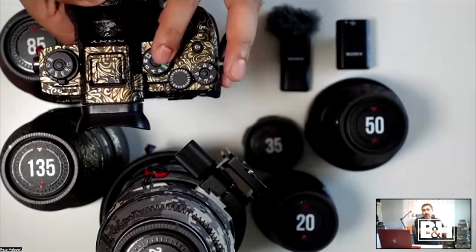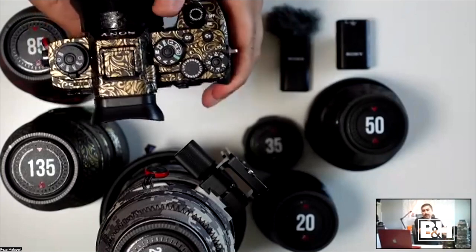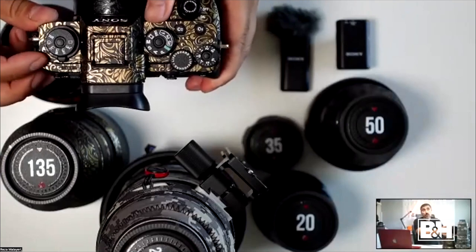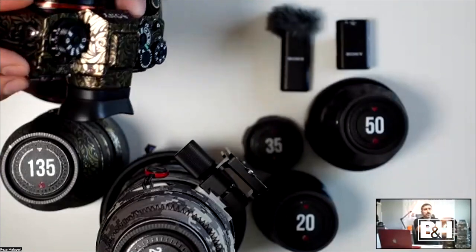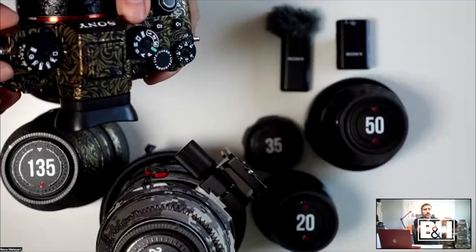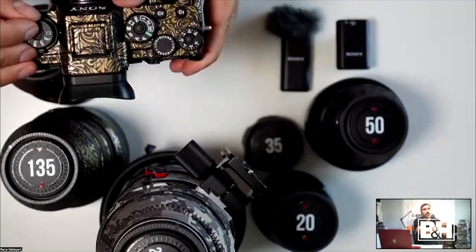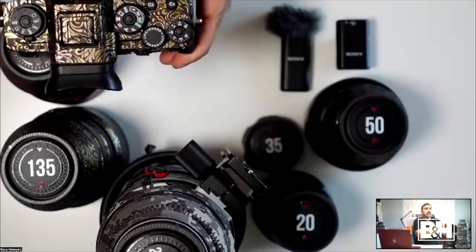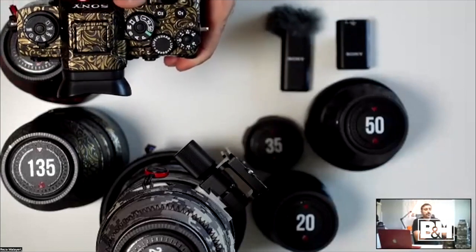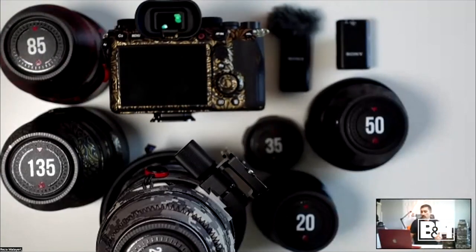Set your focusing mode to AFC — that's for autofocus tracking — and for 30fps you're going to want to change the mode dial to H+. H+ is the mode that allows you to get 30 frames per second; it's the maximum fastest burst rate the A1 can offer. So make those three changes: main dial to M, focus to AFC, and mode dial to H+.